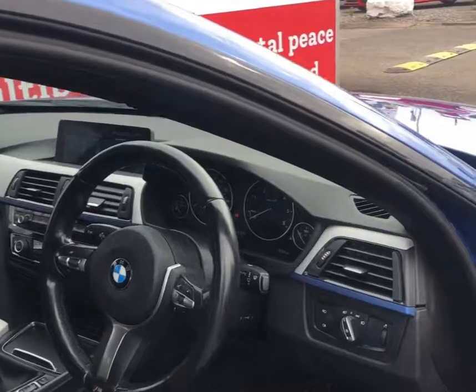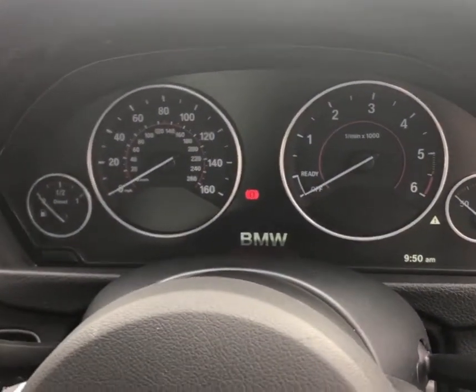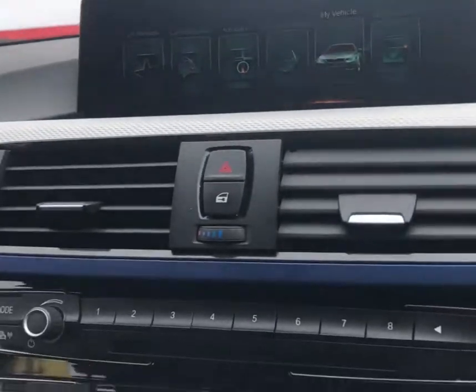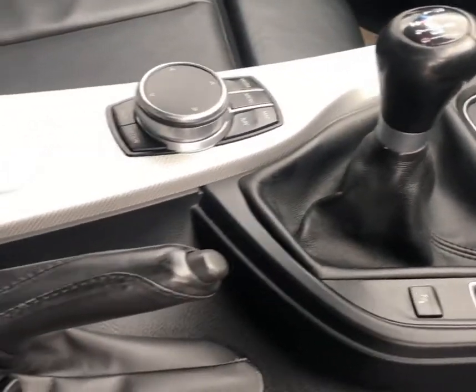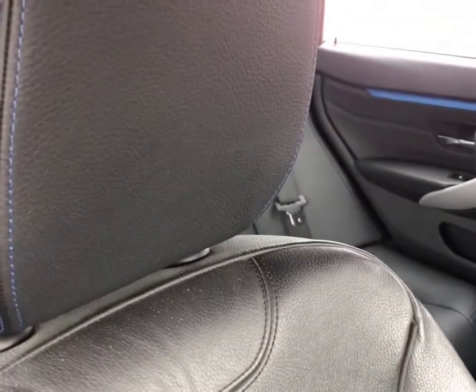The car has covered just over 70,000 miles and the condition of the interior really does reflect this. It has BMW professional media, dual-zone automatic climate control, sport and economy modes, and full leather seats front and rear.